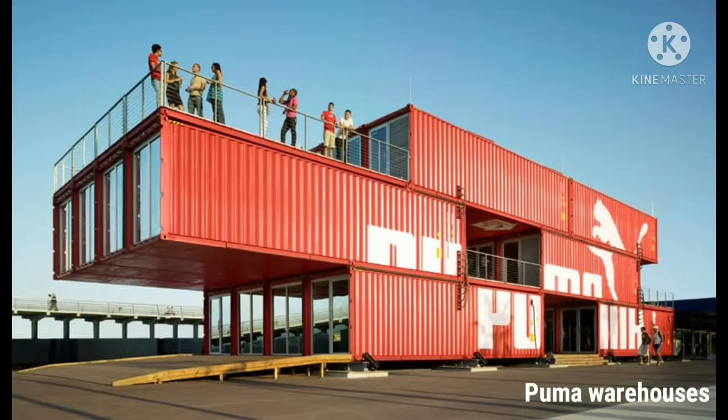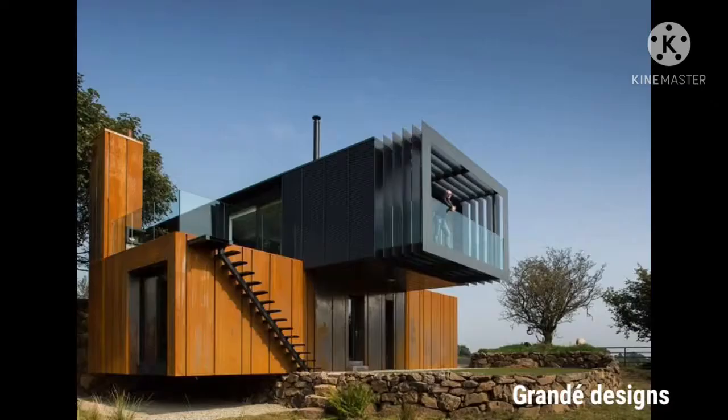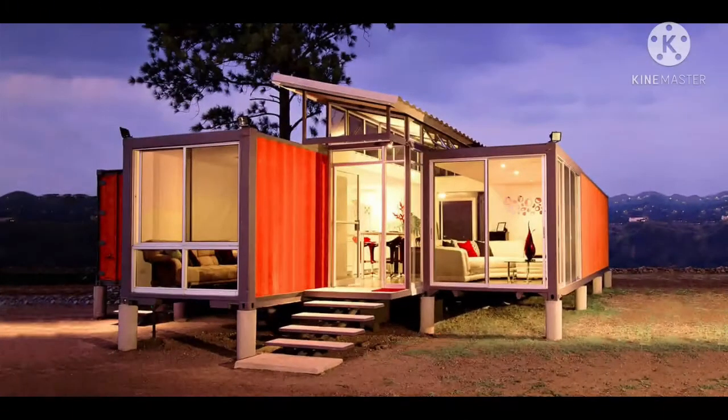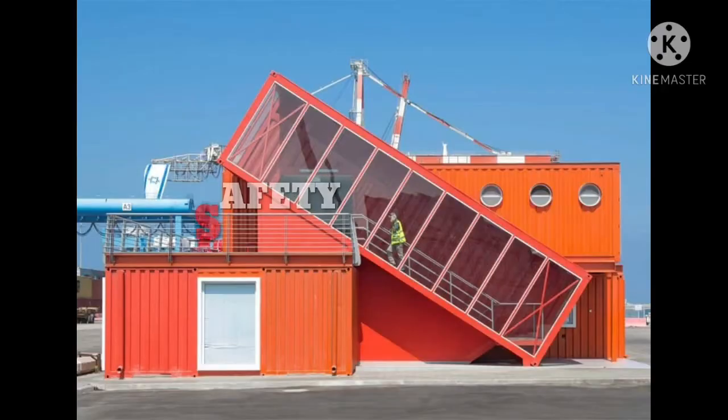With little creativity, a shipping container can be transformed into a dwelling that is good looking yet inexpensive. Shipping container housing costs just one-quarter of the price of building traditional affordable housing units and can be done in one-quarter of the time. By repurposing already existing shipping containers, construction time and costs are significantly reduced.